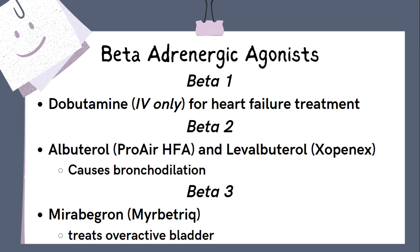These medications also come in short and long-acting formulations. The most common medication affecting beta-3 receptors that you will encounter in primary care is mirabegron (Myrbetriq). That medication is used to treat overactive bladder symptoms, and it works because activation of those beta-3 receptors relaxes the detrusor muscle, leading to decreased urinary frequency.